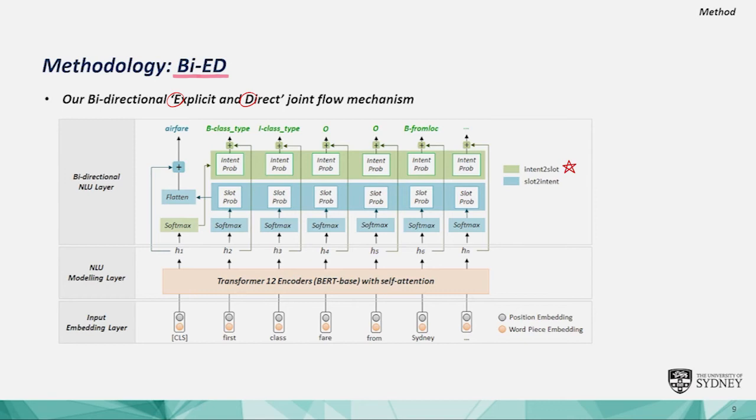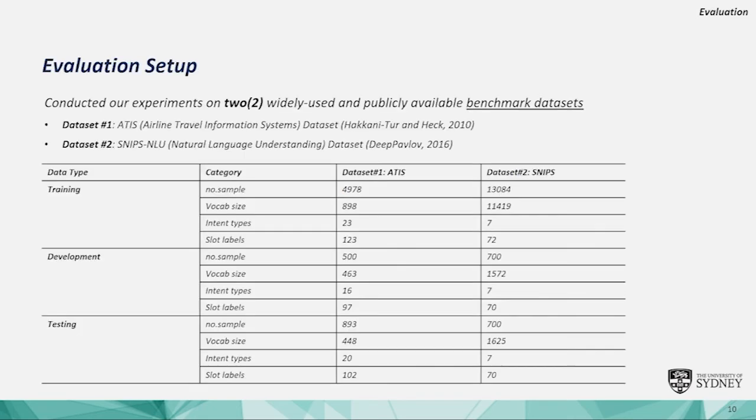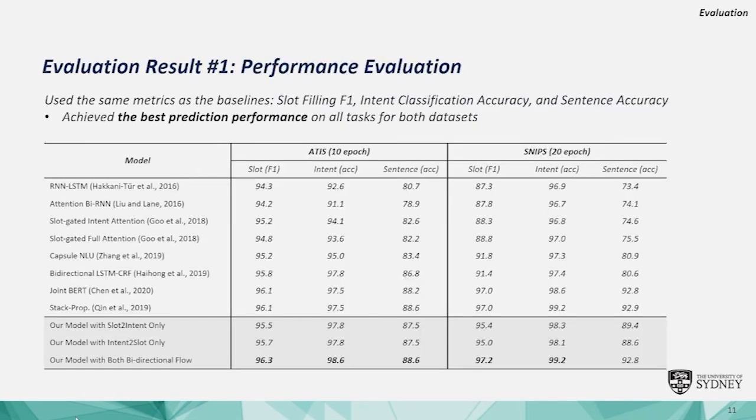These simple, direct, straightforward, and explicit bi-directional flows contribute huge improvement. The improvements are clearly shown by testing on two widely used NLU benchmark datasets, ATIS and SNIPS. Our Bi-ED achieved the best prediction performance in all of slot filling, intent classification, and sentence accuracy.